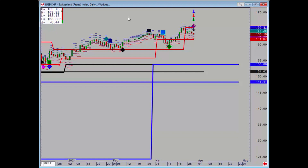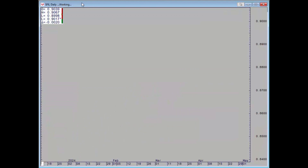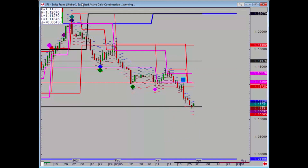Euro yen had a negative today and that targets 161.67, so anyone long should be booking their profits. Dollar Swiss — no close reference points on the spot, but on the futures we just about hung in there.